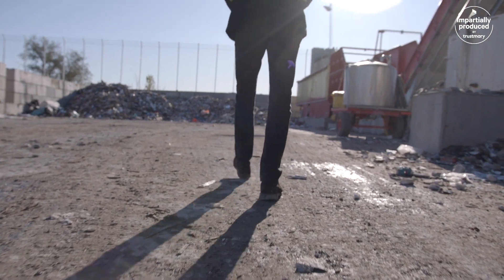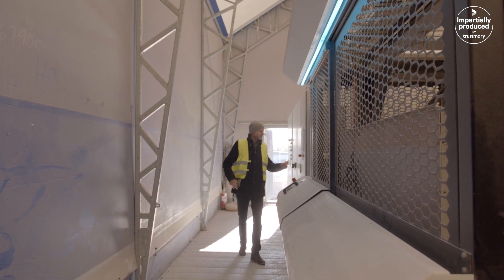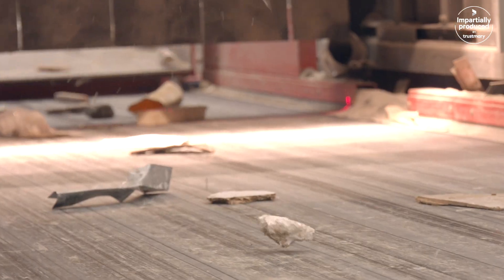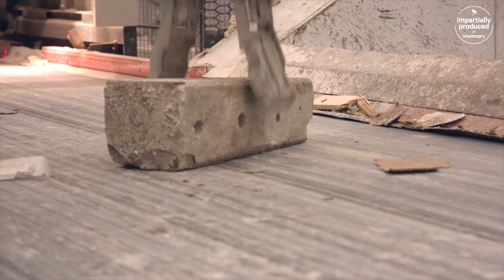The process is almost a little bit too easy since we only push one button. It could be here at the site or I can do it from my mobile phone at home. I can choose whatever I want it to sort. That's not a problem.